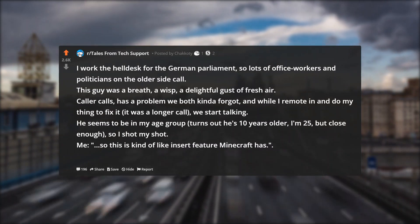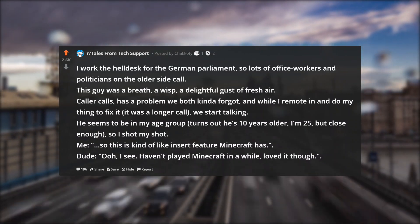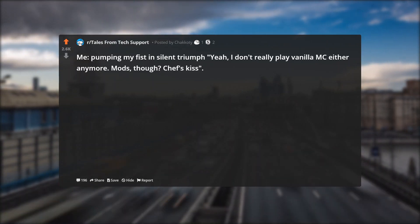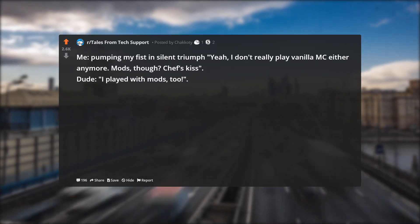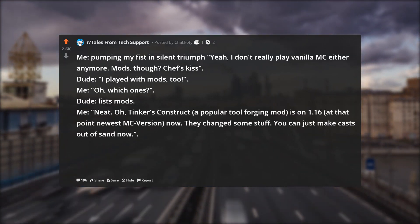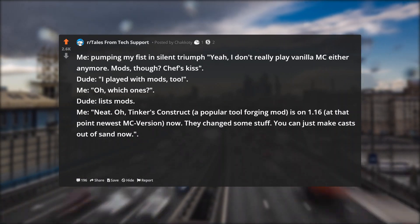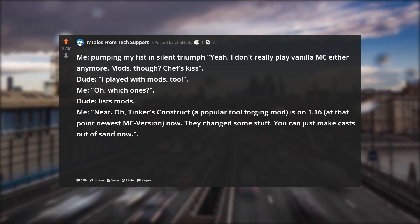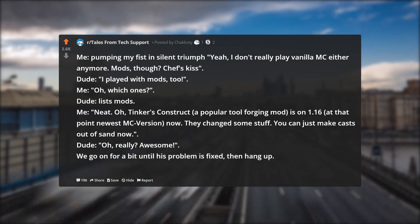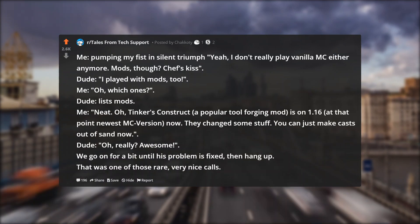Me: 'So this is kind of like [insert feature Minecraft has].' Dude: 'Ooh, I see. Haven't played Minecraft in a while, loved it though.' Me, pumping my fist in silent triumph: 'I don't really play vanilla MC either anymore. Mods though — chef's kiss.' Dude: 'I played with mods too.' Me: 'Oh, which ones?' Dude lists mods. Me: 'Neat.' 'Oh — Tinker's Construct, a popular tool forging mod, is on 1.16, at that point the newest MC version, now. They changed some stuff. You can just make casts out of sand now.' Dude: 'Oh really? Awesome.' We go on for a bit until his problem is fixed, then hang up. That was one of those rare, very nice calls. Treasure those, guys.